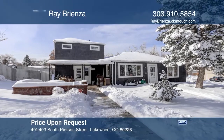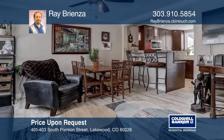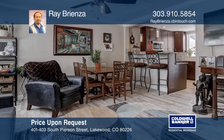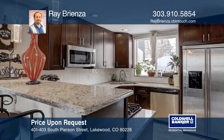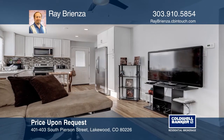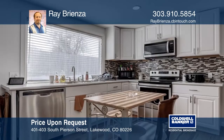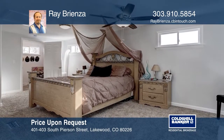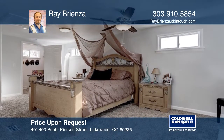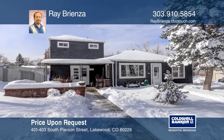This 2018 beautifully fully remodeled updated duplex is located in the Green Mountain Park area of Lakewood. The first unit is a ranch, two-bedroom, one-bath. The second unit is a two-story with a finished basement, three bedrooms, two baths, each with its own backyard. Ideally located across from the Federal Center and down the street from St. Anthony's Hospital. Schedule a showing with Ray Brienza today.